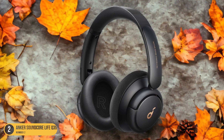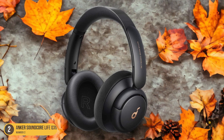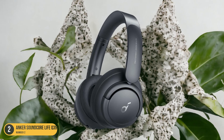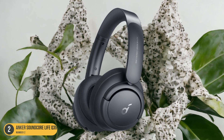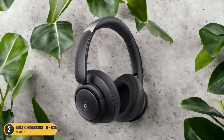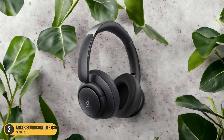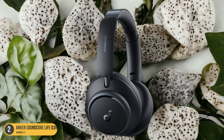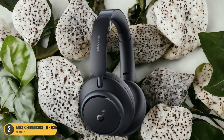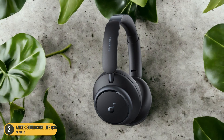Equipped with dynamic transducers, these headphones reproduce sound with stunning clarity and precision, making every note, beat, and lyric come to life. The closed-back design enhances the bass response, providing a deep and punchy low-end that will have you tapping your feet and nodding your head to the rhythm. Whether you're listening to your favorite album or streaming a podcast, the Anker Soundcore Life Q35 Wireless Headphones deliver an audio experience that truly stands out in the crowded headphone market.